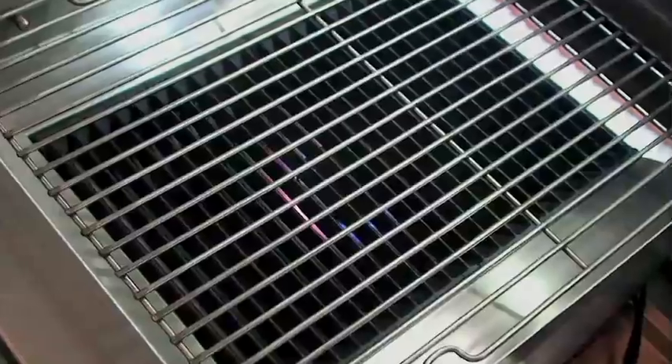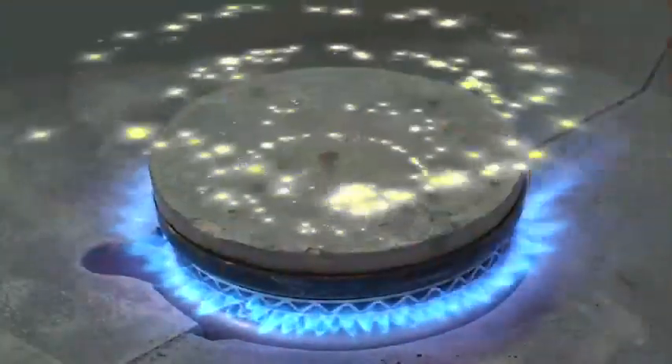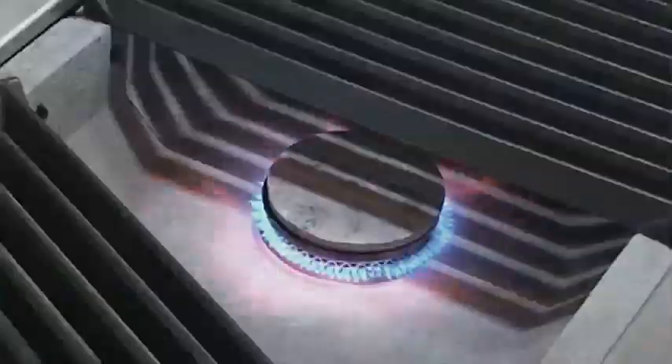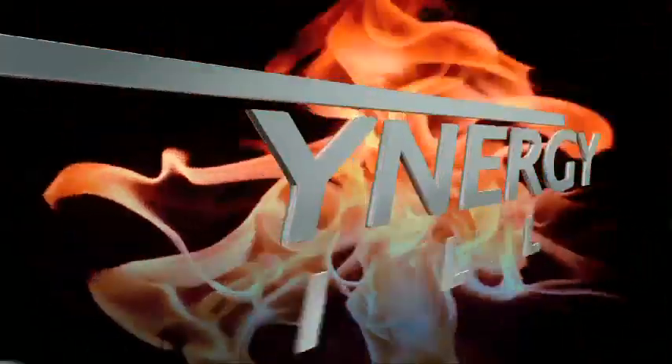Now it's your turn. It's time for you to take a serious look at the world's very first fat atomizing grill — the Synergy. Do your business of flavor.